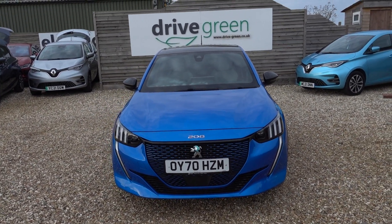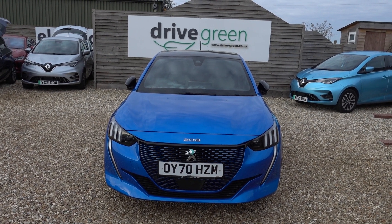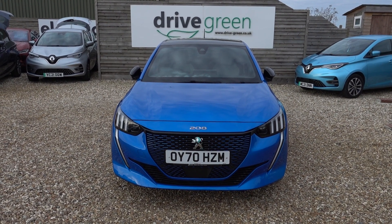This is particularly nice, it's in the blue and I think suits the car perfectly. Stats on this car — it's low miles, it hasn't even done 7,500 miles. That's great, very low miles indeed.